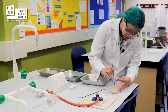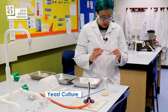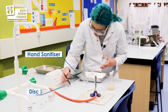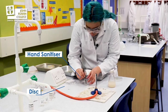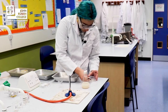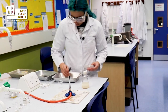We have agar plates and a yeast culture. What we would do is spread the yeast culture over the agar plate and then, taking a disc, we would dip it into one of the hand gels, put it onto the agar plate and then put the agar plate in an oven to culture to see what grows.